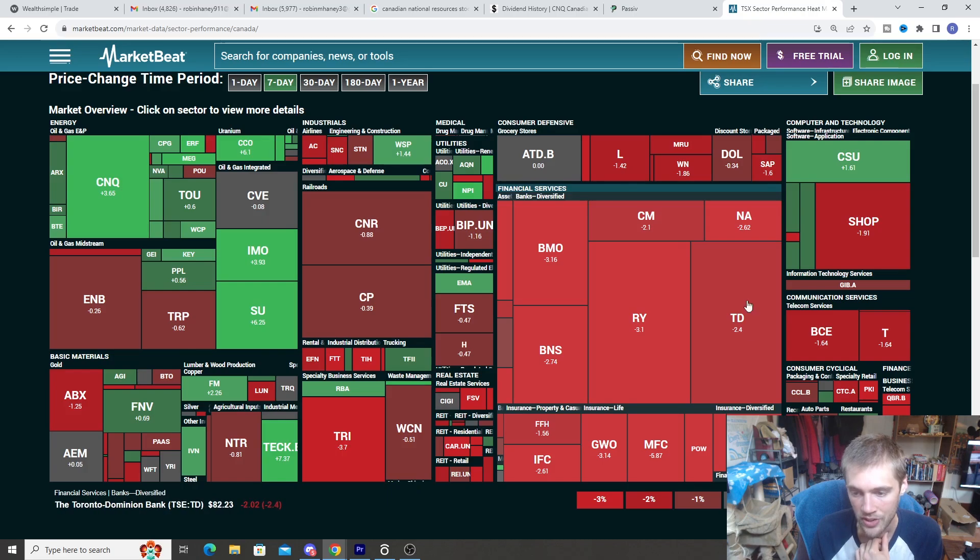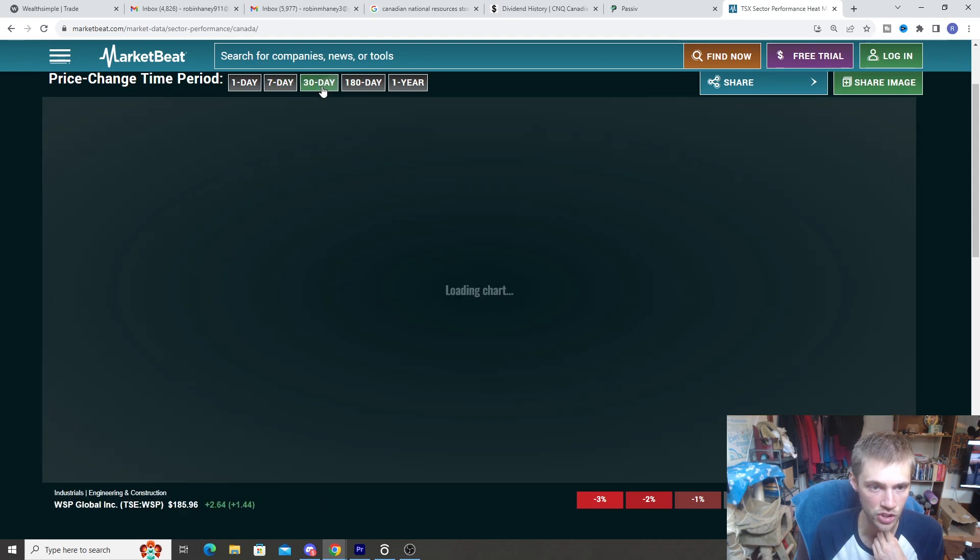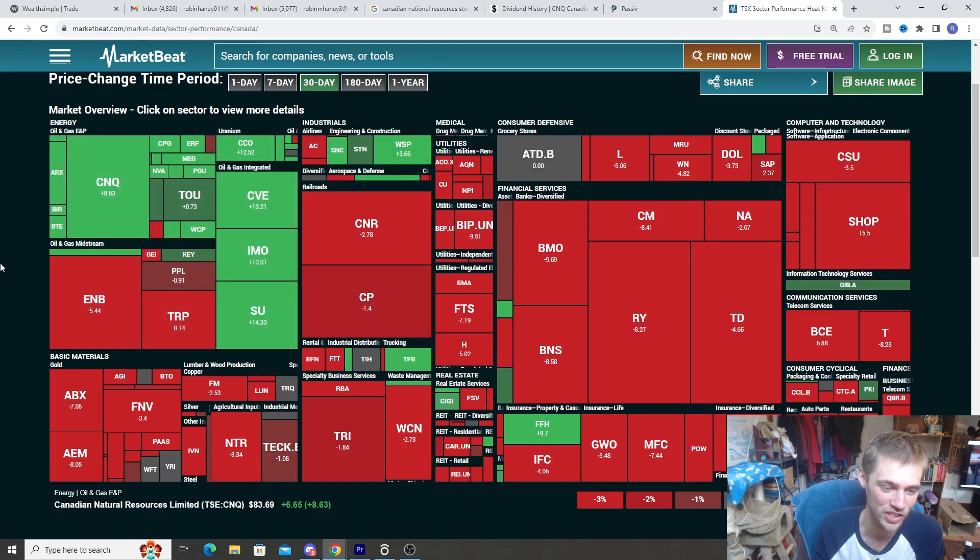Anything in financials and insurance is really seeing red right now. So if you're interested in picking up the banks — TD or RBC — or other financial companies, it might be a good time to take a peek at them. A lot of the consumer defensive stocks have also seen a little bit of a dip — Loblaw, Dollarama, Metro, and ATD. Telecommunications companies have also gone down quite a bit. Zooming out to 30 days gives a better picture — lots of red across the board, except for some of the energy and oil and gas companies, which are doing okay. But once again, lots of opportunities to buy more stocks. Just keep buying good quality companies and buying the markets and you guys will be fine.